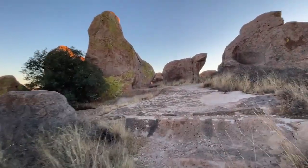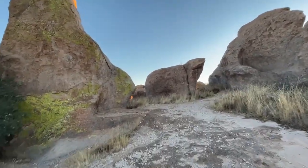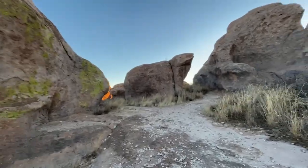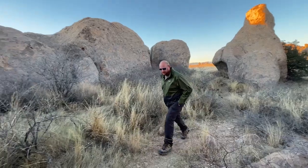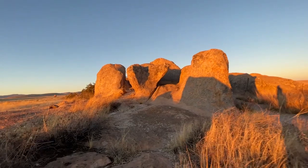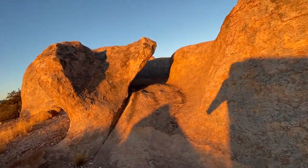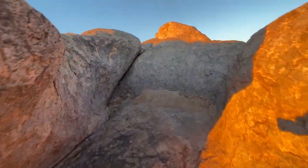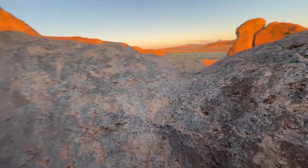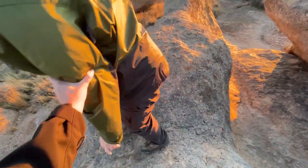Something cool about this park is that you can go within the rocks and explore and climb all over them. Come on, Carl — don't be afraid. Do you see what I see? I see an easy way to get up. Oh yeah, you made it.